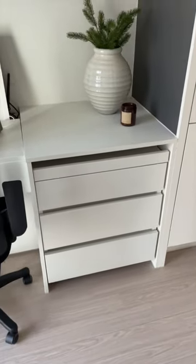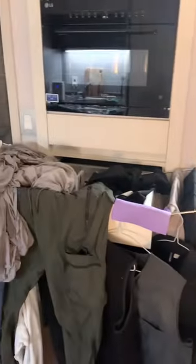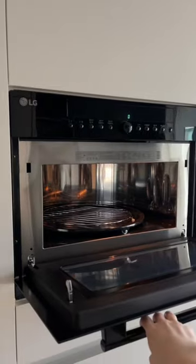Moving to the other side of the room, you have this drying rack that conveniently tucks itself away in the wall whenever you're not using it. It's very handy because most Korean apartments don't have dryers, and this is one of my favorite small space features in this room.